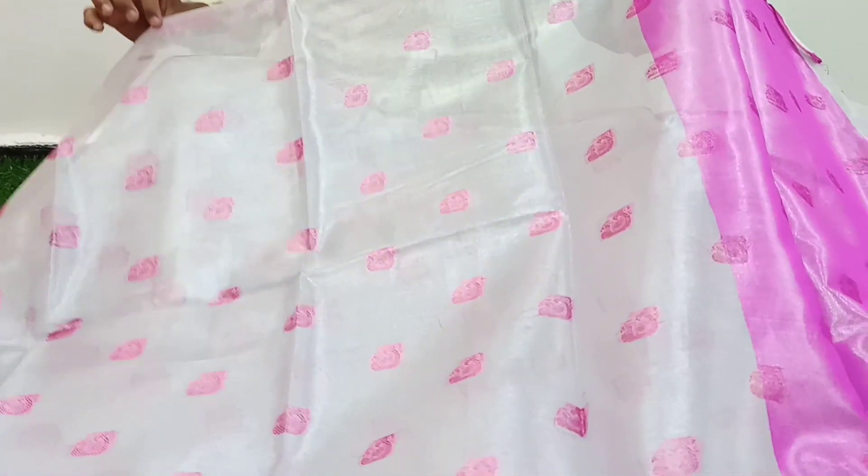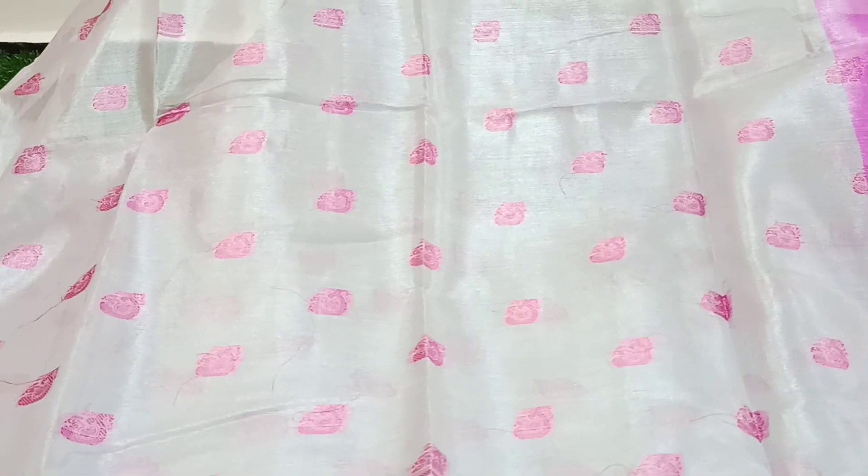For the middle part, we have a tissue fabric, and we have a pink color and a peacock design.